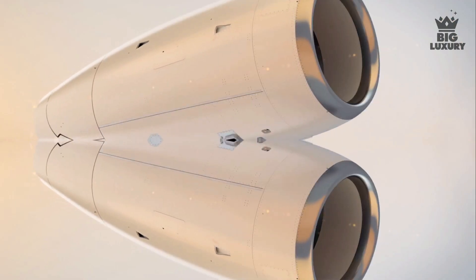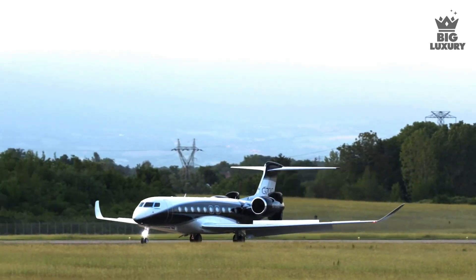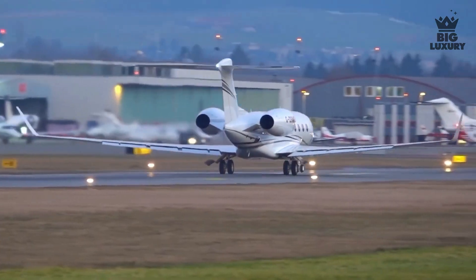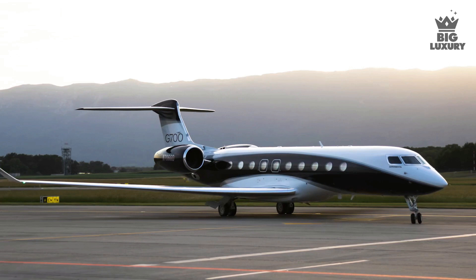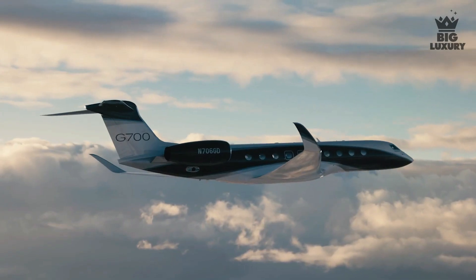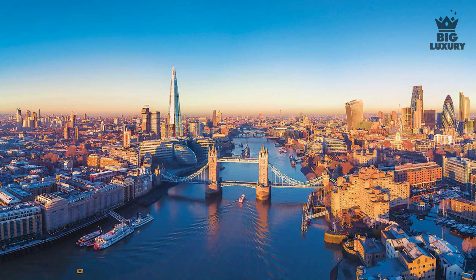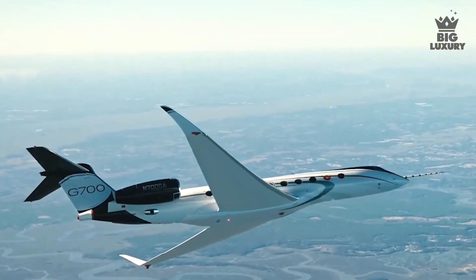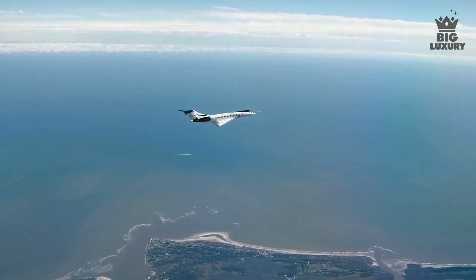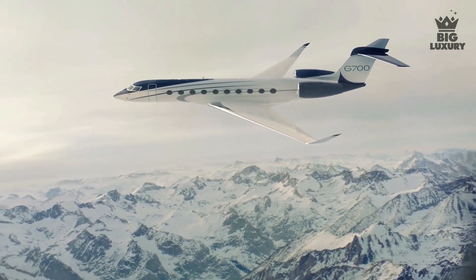The G700 is powered by twin Rolls-Royce Pearl 700 engines mounted on the rear of the jet. The thrust of these engines can push the aircraft to a maximum operating speed of Mach 0.925. The G700 is able to fly up to 7,500 nautical miles non-stop, meaning that departing from London, the G700 can reach almost any continent without refueling, with a maximum cruising altitude of 51,000 feet — well above most bad weather conditions.